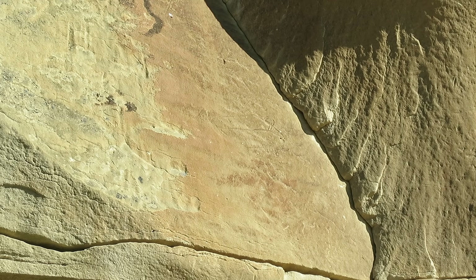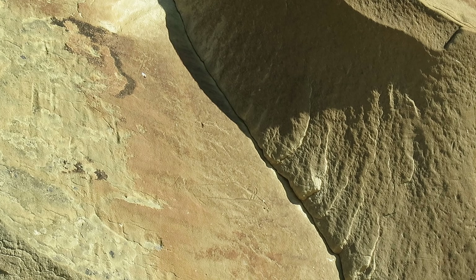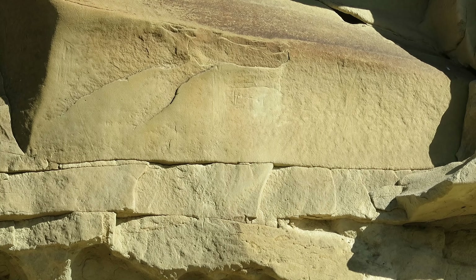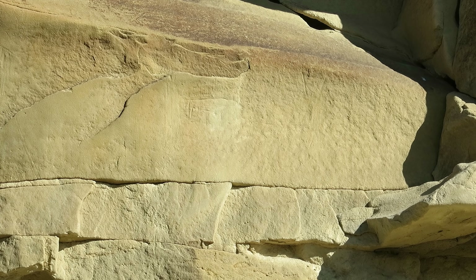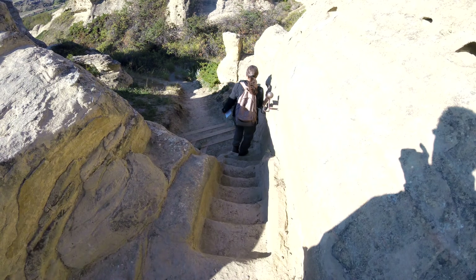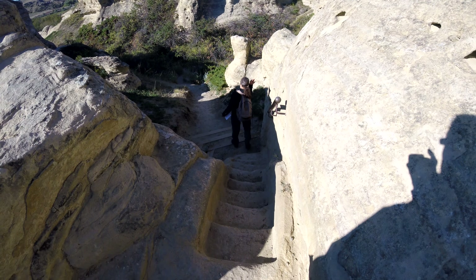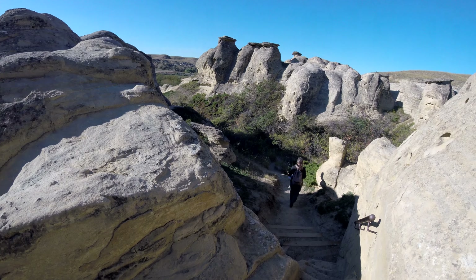Here's another petroglyph or rock art. If I remember correctly I believe it's depicting a bison — both of these. Again it was really cool; the videos just don't do these justice. I definitely recommend you go here and check it out yourself.